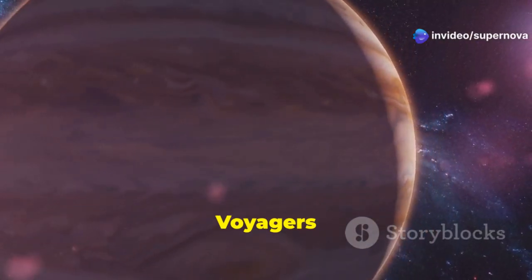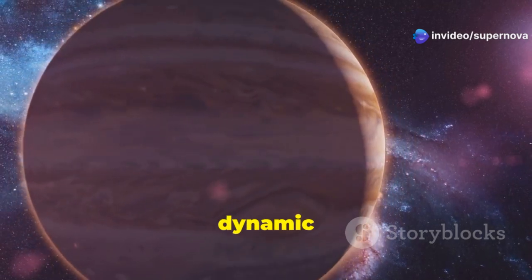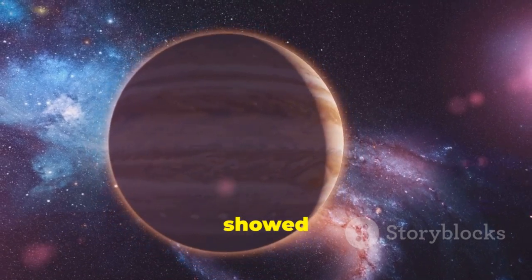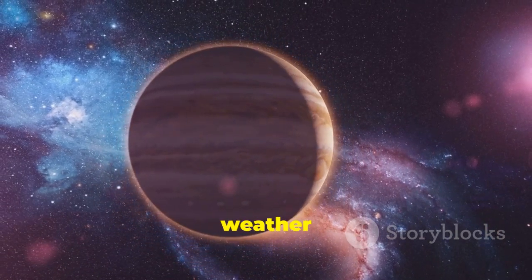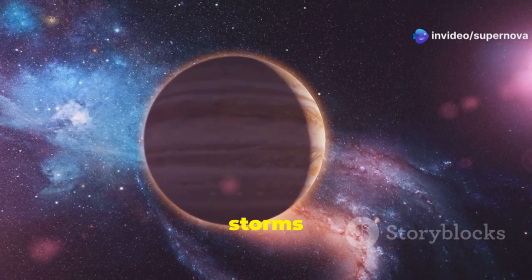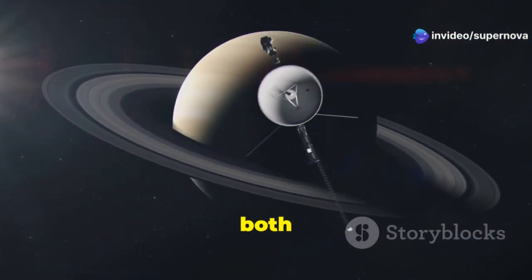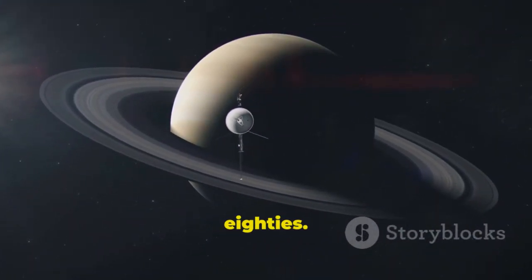Together, the Voyagers revealed Jupiter's atmosphere to be a dynamic and turbulent place, with storms raging for centuries. The data collected showed a planet with a constantly changing weather system, including lightning storms and massive cloud formations that dwarf those on Earth. Continuing their journey, both probes reached Saturn in the early 1980s.